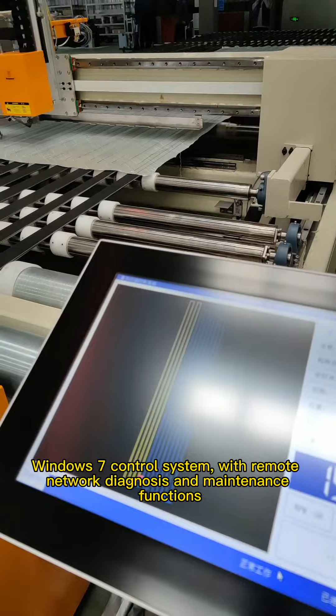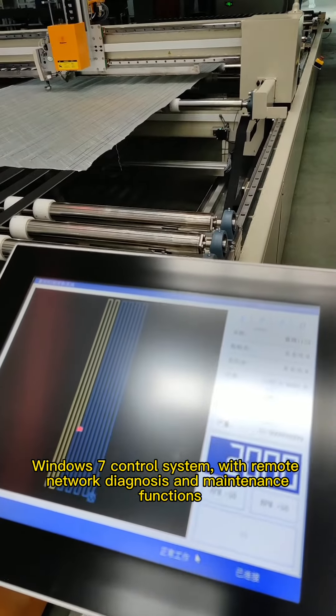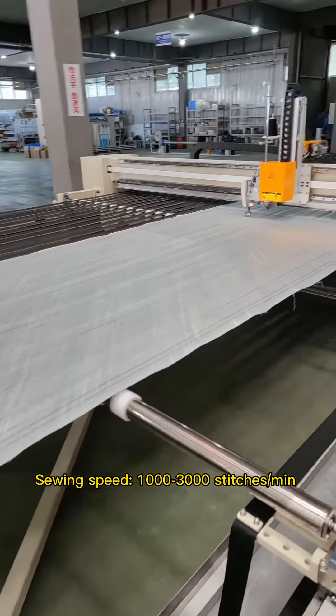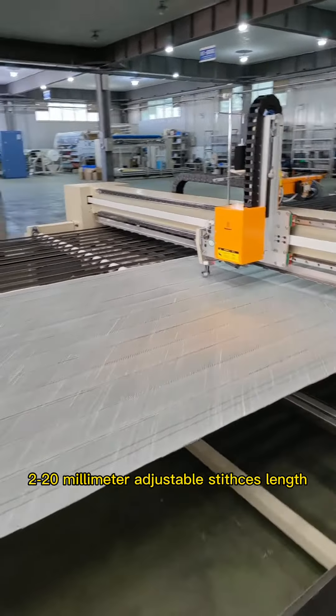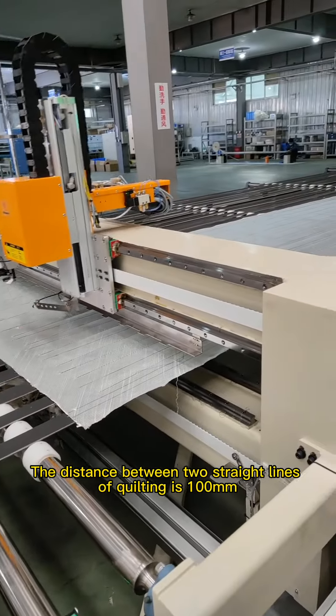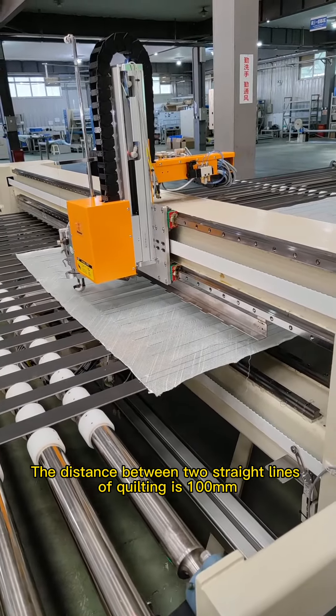Adopts a Windows 7 control system with remote network diagnosis and maintenance functions. Sewing speed can reach 1,000 to 3,000 stitches per minute. Stitch length can be 2 to 20 millimeters, and the distance between two straight lines of cutting is 100 millimeters.